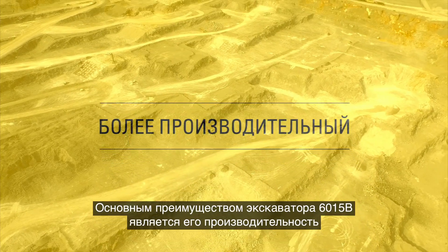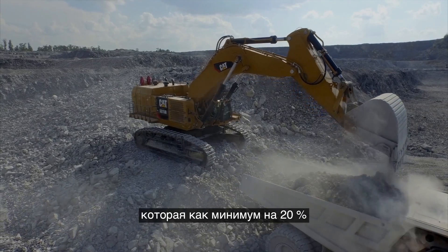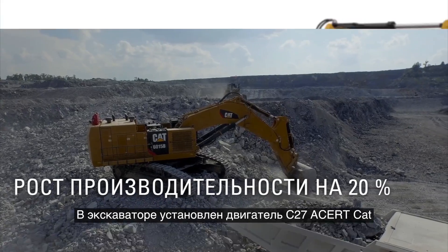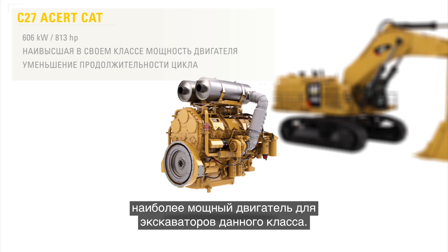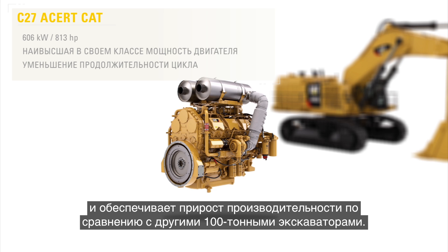The biggest advantage the 6015B has to offer is its productivity. It offers as much as a 20% increase in production over similar shovels. It is powered by a single CAT C27 engine — the most powerful engine of any shovel in its class. This power translates directly into faster cycle times and a production advantage over other 100-ton shovels.